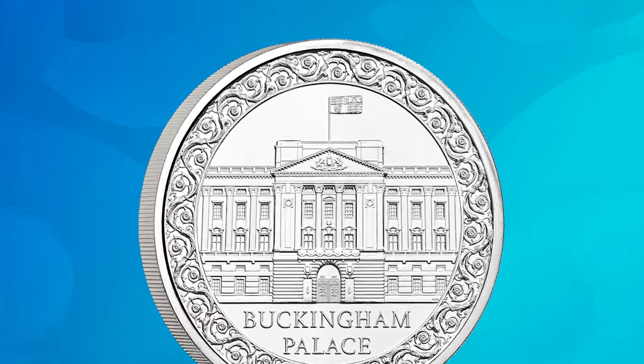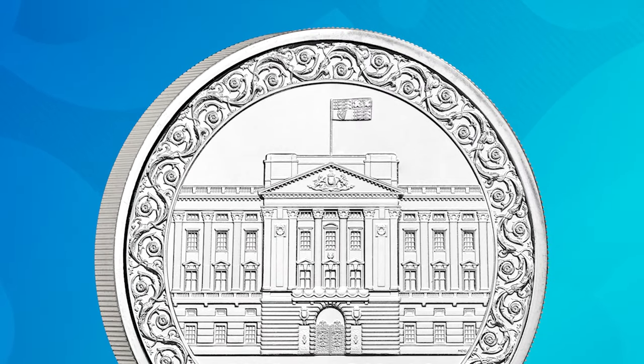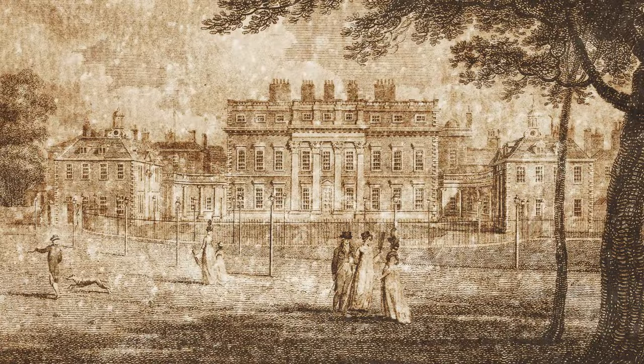The design is actually encircled by a floral ring, tying in the king's love of nature. It's the perfect way to hold over 250 years of royal history in your hand. Buckingham Palace has been in the royal family since 1761, when George III bought it as Buckingham House.